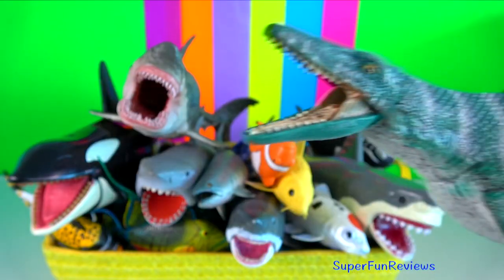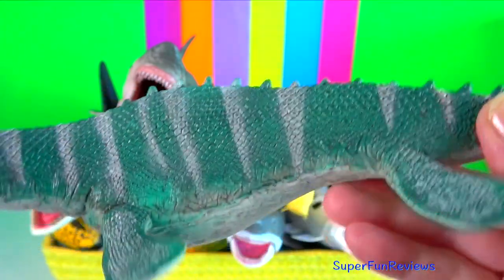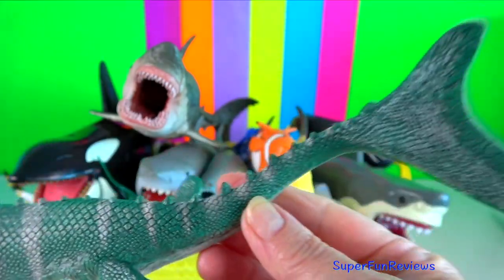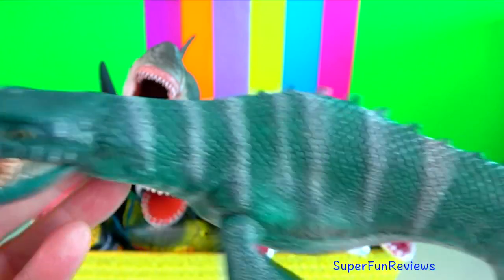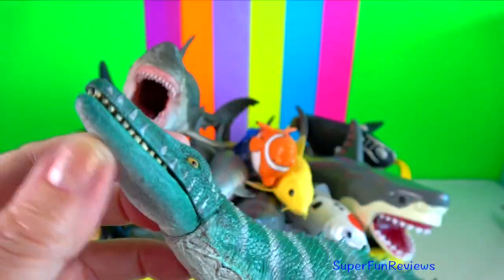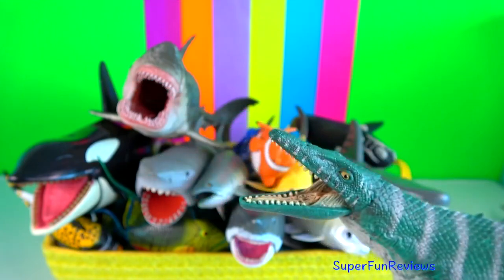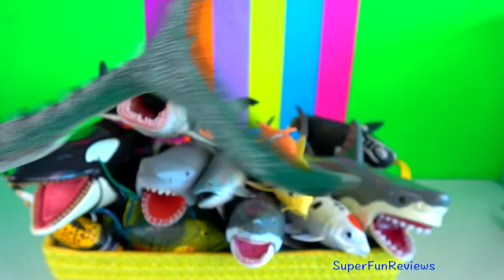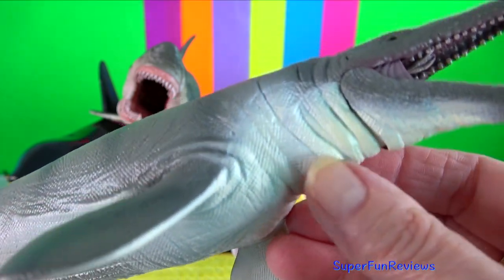Mosasaurus is a marine reptile that lived during the late Cretaceous. It had a streamlined body, an elongated tail ending with a downturn supporting a two-lobed fin and two pairs of flippers. Mosasaurus was part of a group of mosasaurs known as aquatic squamates.